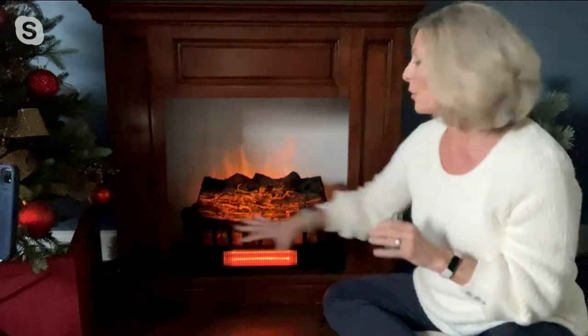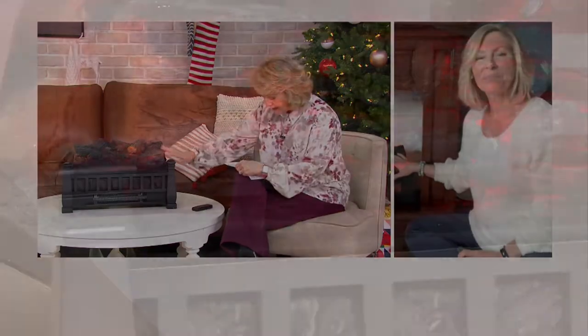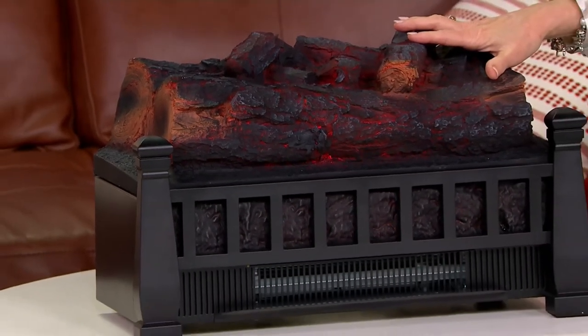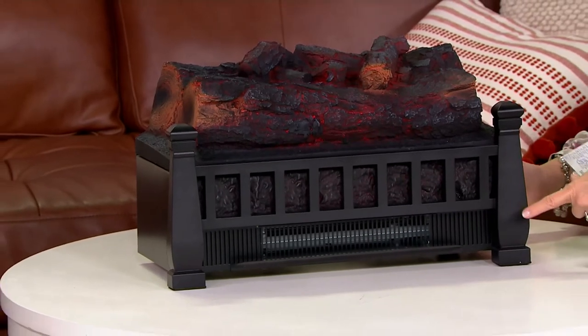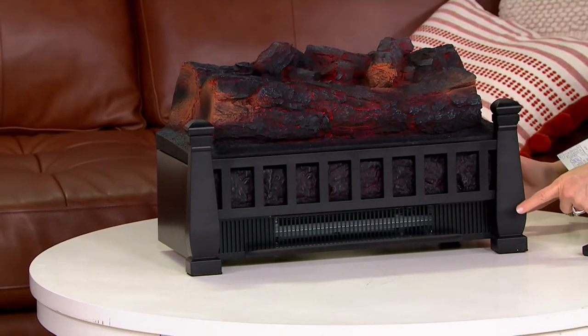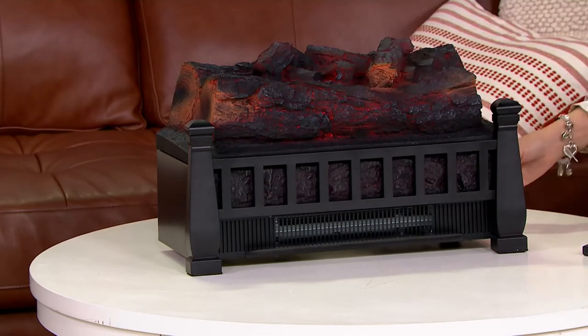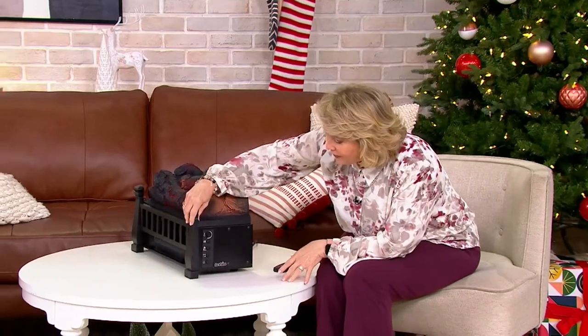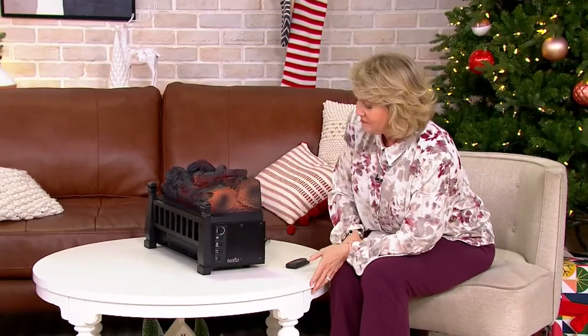For about 25 cents an hour and without drying the air, this heater will heat a thousand square feet of your home. The size is about 21 inches wide, 13 inches high, and 9 inches from front to back. All you have to do is plug it into a wall outlet — it just plugs right in.